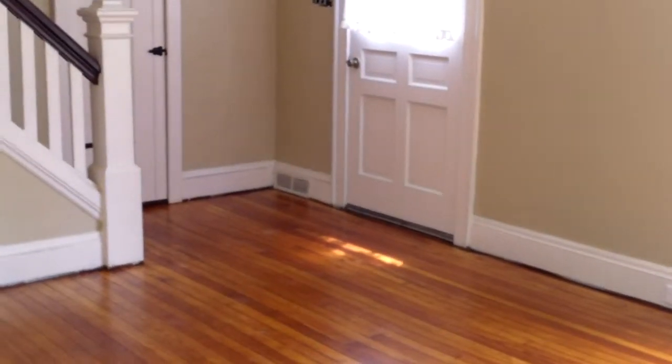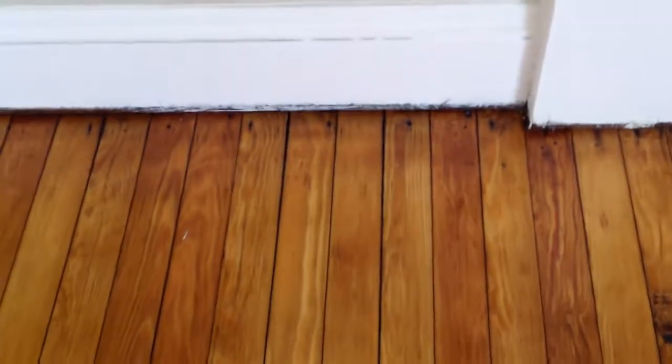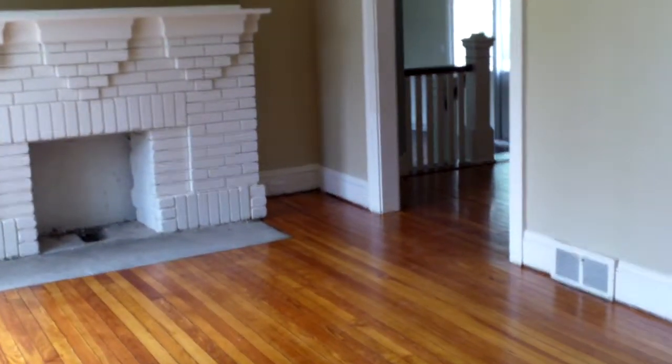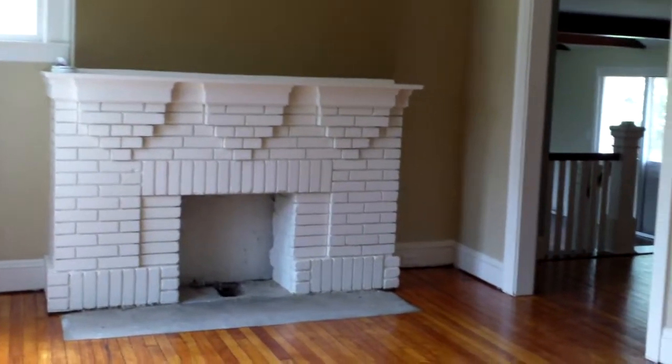And again here in the living room, quarter round throughout. You see the bottom of the baseboard is darker — the quarter round will make it flush with the floor. They can paint it beforehand so there's no paint getting on the floor, and it gives it a nice finished feel.